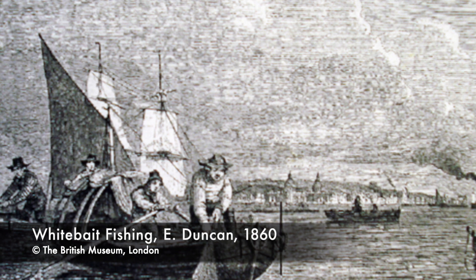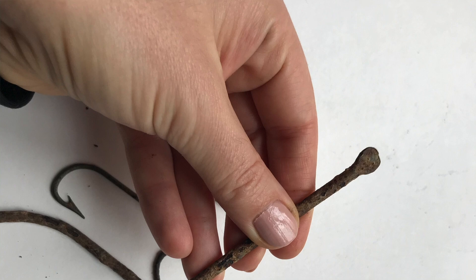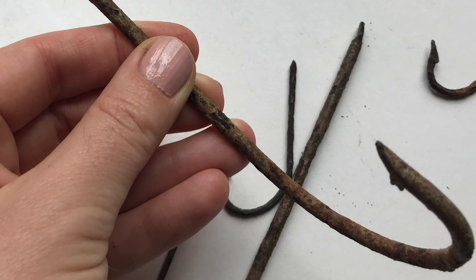Coming in at number one we have the fishing industry — from Fisher Lane to Billingsgate Dock. Let's kick off with a common item in day-to-day use: sea fishing hooks. These spaded hooks, tied onto nets in large quantities, date from the 19th to the 20th century, and similar hooks are still used in deep sea fishing today.